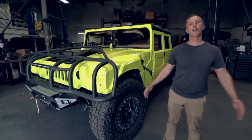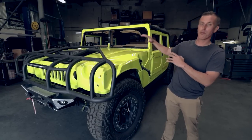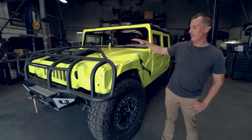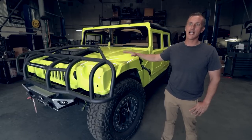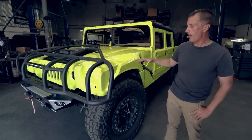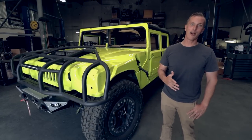Hey folks, welcome back to the vlog. Appreciate you guys watching as always. So first and foremost, we've got this bright ass yellow H1 Hummer. It's actually called electric beam yellow, not to be confused with laser beam yellow, which I don't even know if it exists. But we actually got attacked by a skunk a couple days ago.